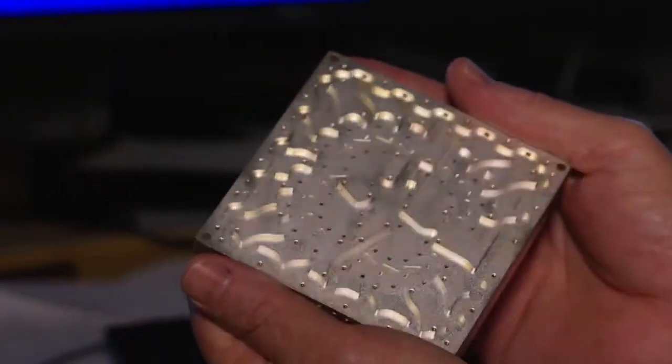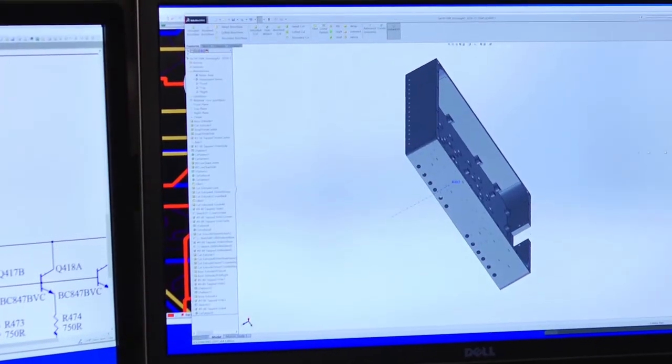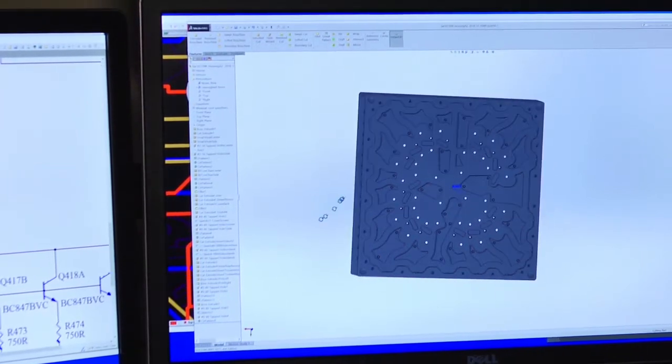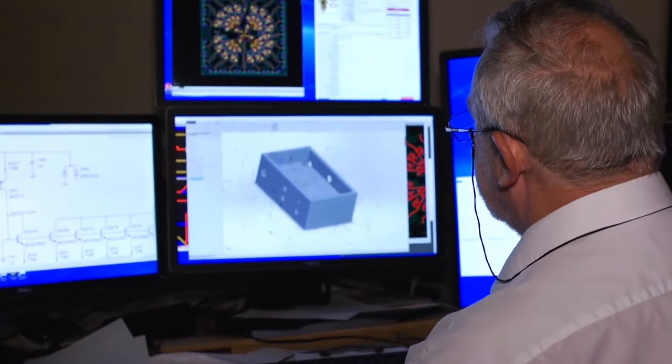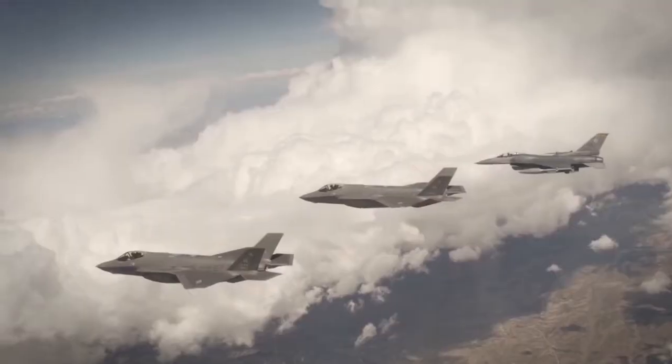Our manufacturing process begins with highly advanced design and engineering systems using the most sophisticated three-dimensional design software available. Our experience and expertise allows us to design and engineer highly specialized electronics for a wide variety of sophisticated applications and high-level clients.